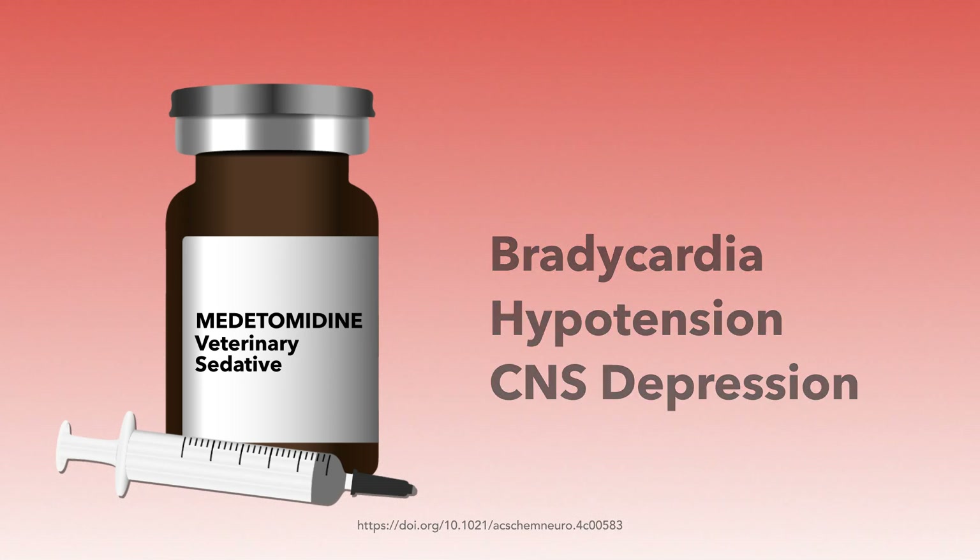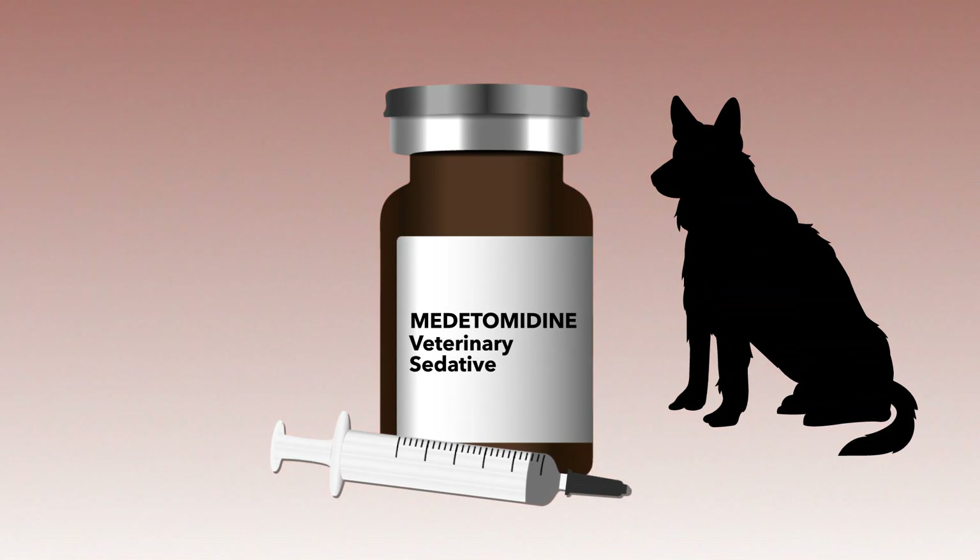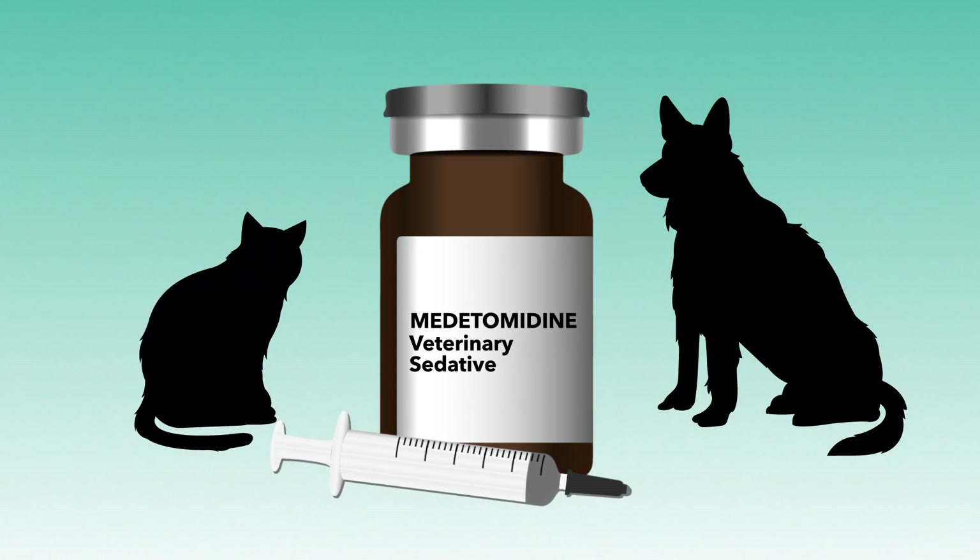While the pharmacological properties of metatomidine have secured its approval as an indispensable veterinary anesthetic, these same effects, along with the low cost of supply and lack of regulation for metatomidine, have made it a target for misuse and an attractive adulterant.